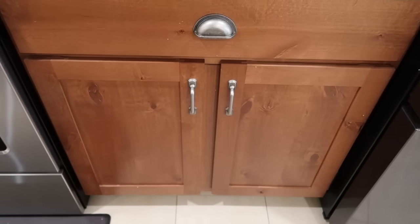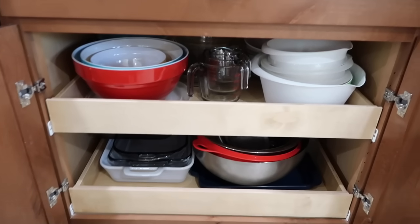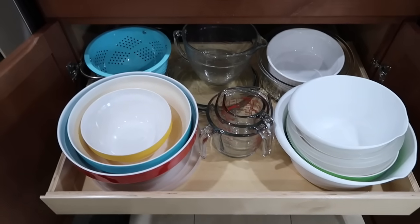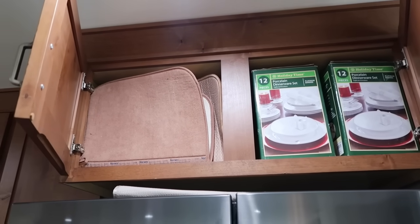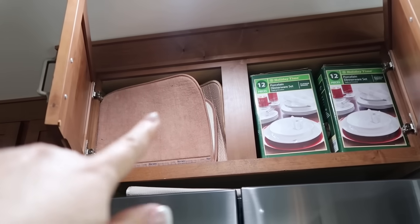Down in this cabinet, I keep all the mixing bowls and casserole dishes — these slide right out to make it super convenient. Up here I just have my everyday holiday dishes, and back here are my holiday boxed-up cups. Water dispenser. I have some dish mats here — when they're clean I just keep them there.